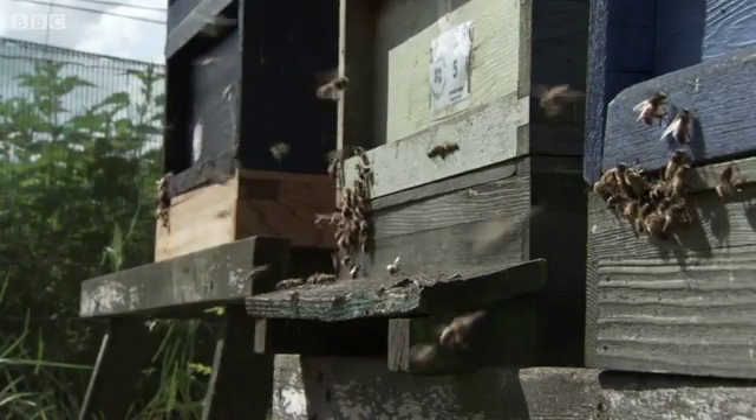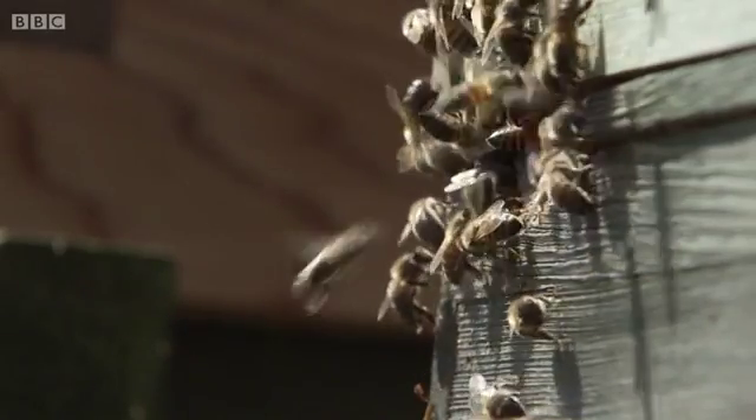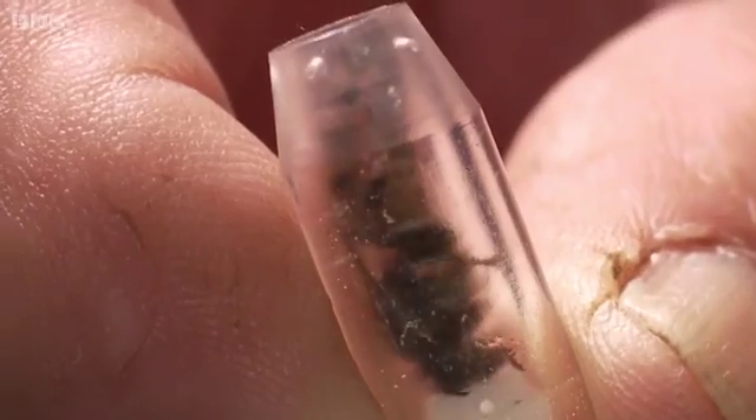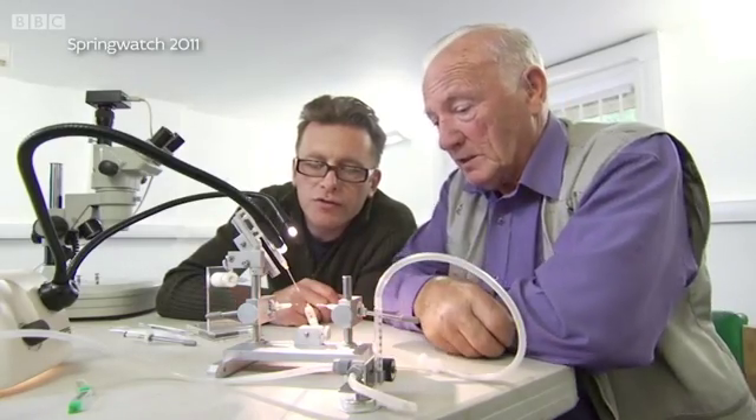Now armed with years of data, Ron has gone further, breeding queens from hives that show the best grooming behaviour in an attempt to fix that behaviour in the next generation. He thinks he's bred bees that can resist Varroa. Oh my goodness. Look at that. That works, doesn't it?